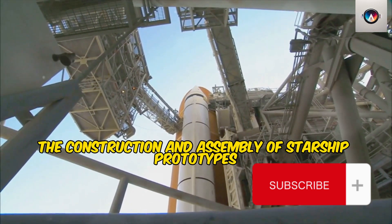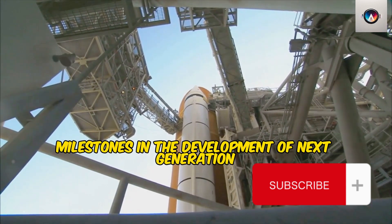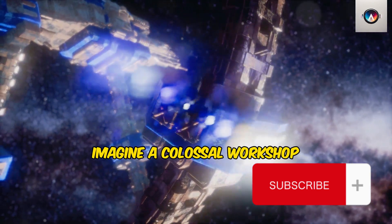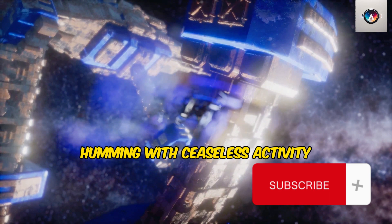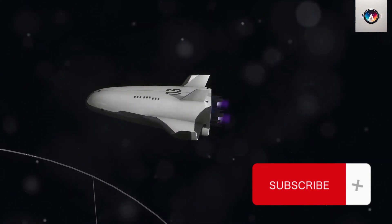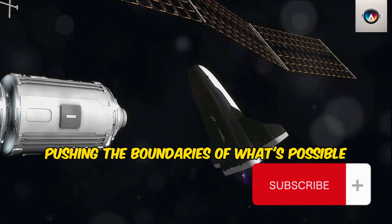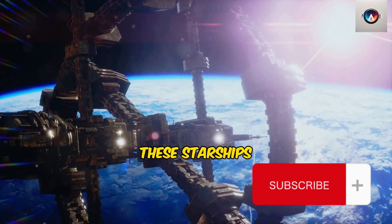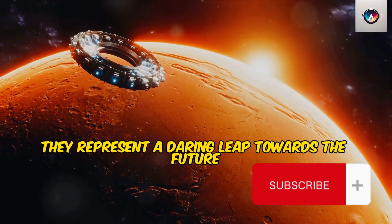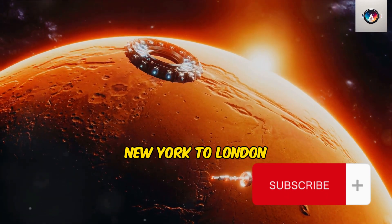Here, the construction and assembly of Starship prototypes are not just routine tasks, but significant milestones in the development of next-generation space launch vehicles. Imagine a colossal workshop humming with ceaseless activity, where the sparks of welding torches illuminate the steel skeletons of Starship prototypes. Each of these giants is a testament to the relentless pursuit of innovation, pushing the boundaries of what's possible.